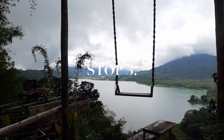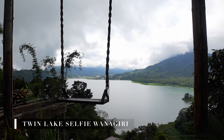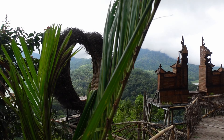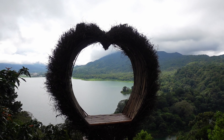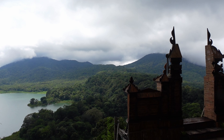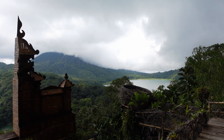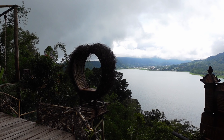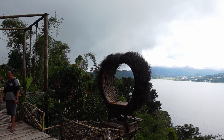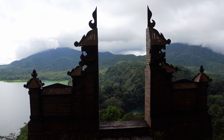We're just at Munduk Swing which overlooks the lakes that we just showed you. It was 100,000 rupiah to get in per person, which equates to about £6 each. There are loads of different viewpoints, a little bird's nest for photos, and the swing at the end. Quite expensive for what it is, but pretty nice — worth doing.